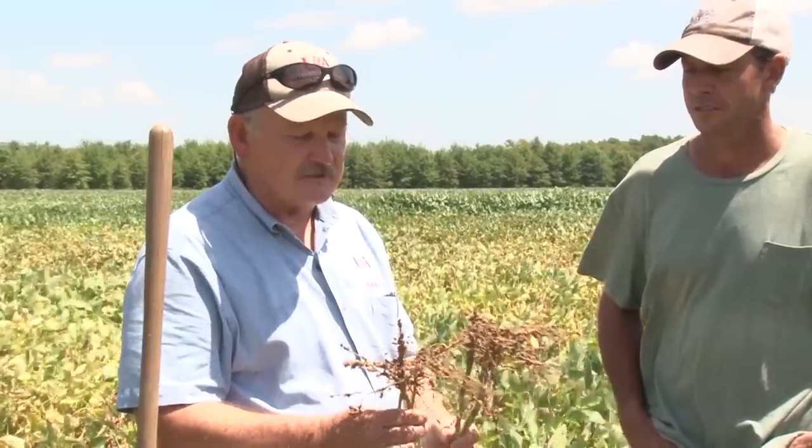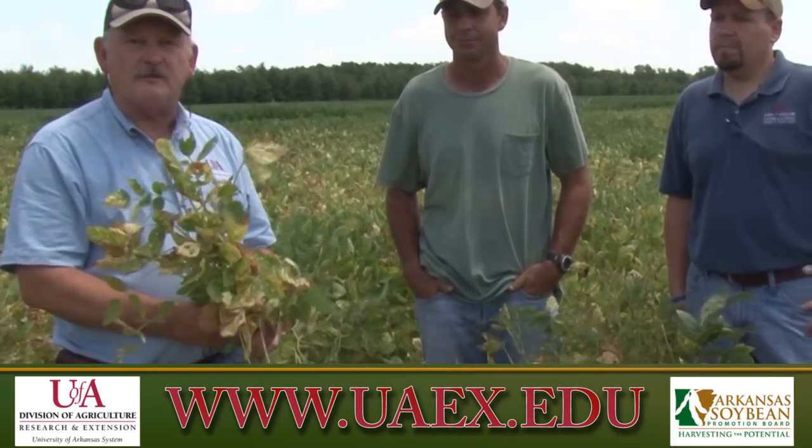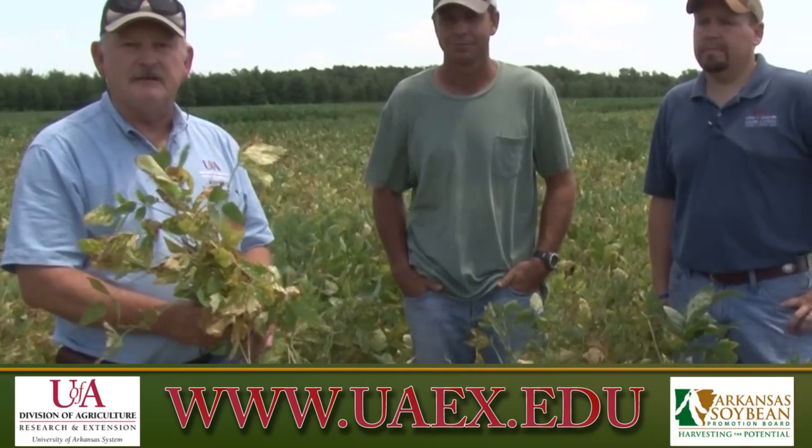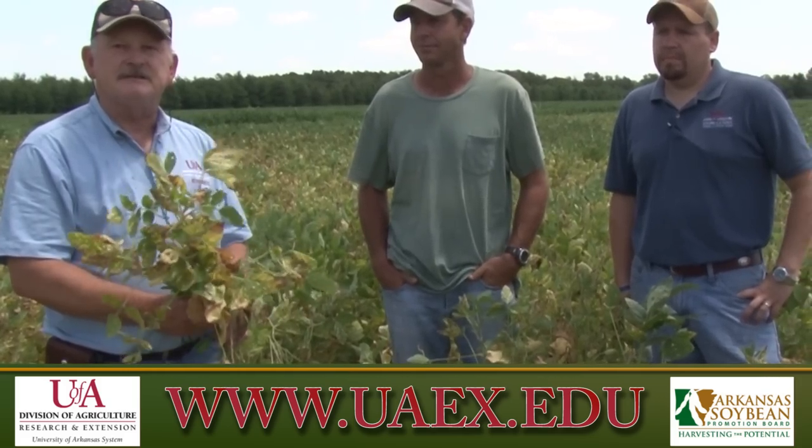A lot of nematodes won't survive a year of flood. For more information, you can contact your local county extension agent or visit www.uaex.edu.